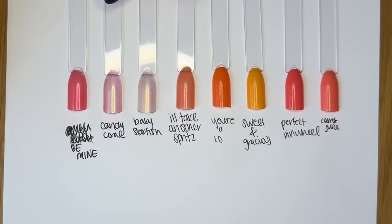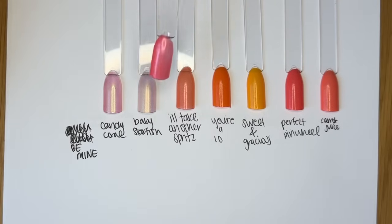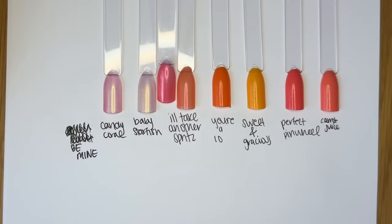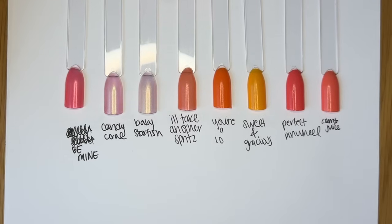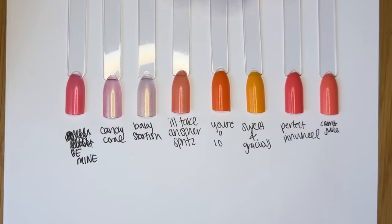And then Be Mine, a limited edition shade from the Valentine's Day collection this year — the level of sheerness and shimmer is almost comparable, but that one's a bright pink and I'll Take Another Spritz is a bright orangey coral. The best way to describe I'll Take Another Spritz: it is the summer version of First PSL. It is the most seasonally perfect shade — just the summer hot-weather version of First PSL. Cannot wait to see how y'all play with this one.